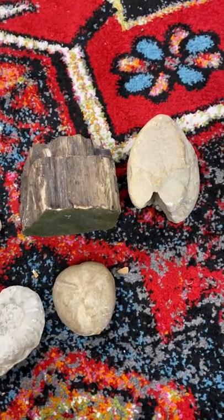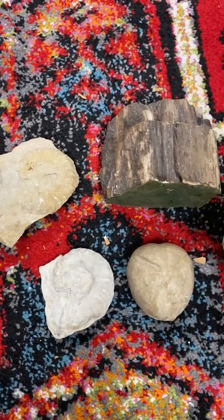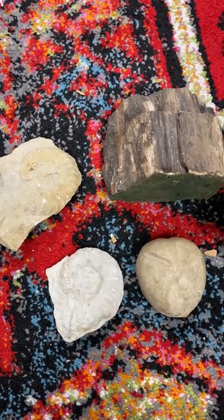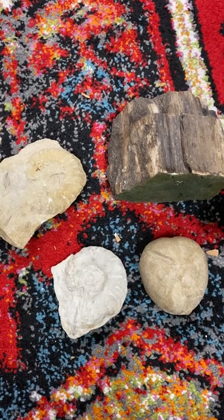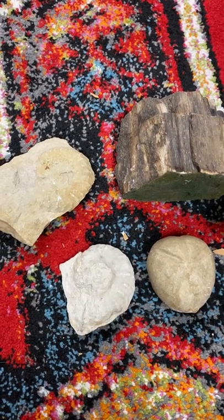There are collectors out there for this kind of stuff, so take a look and do your research. If you come across old fossils like this, these things are thousands — potentially millions — of years old, so they're harder and harder to find.